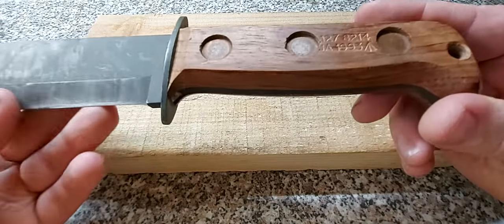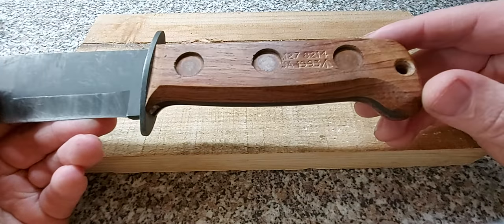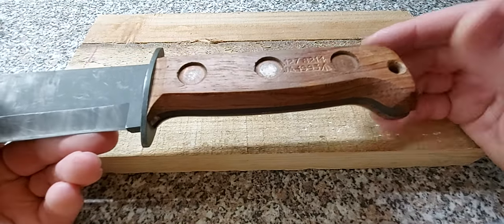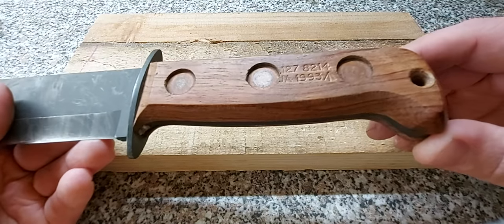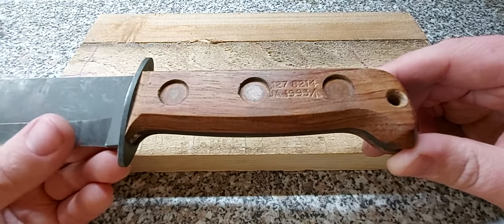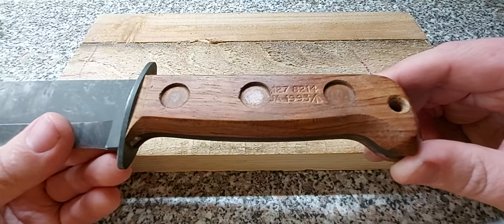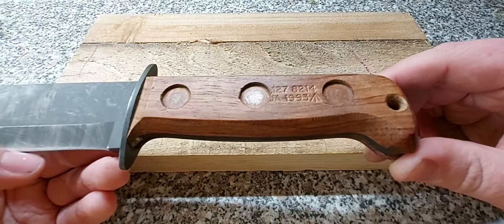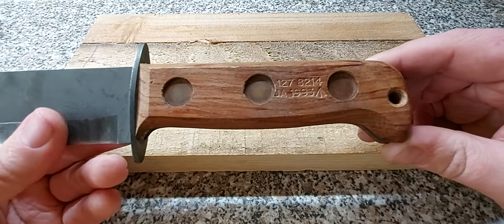Back to this. One thing I always like to look at when I buy a knife is the markings. We have a few here — up the top, what I assume to be a serial number: 1278214. Then beneath that, J, A, which I assume to be J Adams. And oddly enough, 1993. That's interesting if this knife was made in 1993, because I bought it brand new off Heine — if that's the case, this knife is older than me.